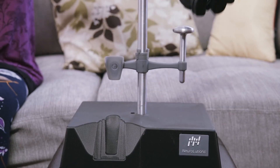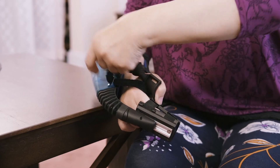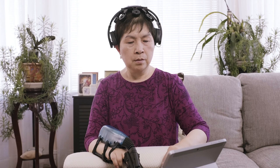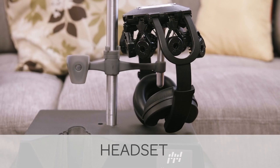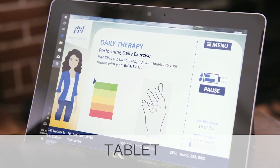At Neuralutions, our goal is to use the power of the brain to improve arm and hand function after stroke. We've taken great care to design a system that allows individuals to interact with the device one-handed and with as much independence as possible. The Neuralutions IpsiHand system consists of a headset, robotic hand orthosis, and a tablet that prompts the user through a training program.